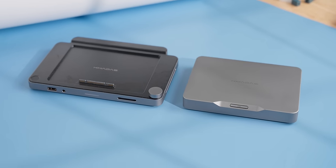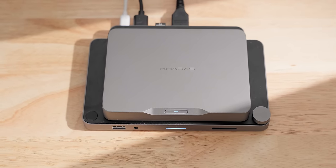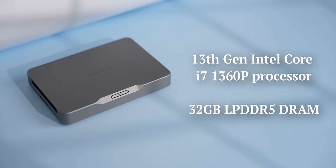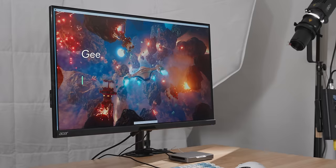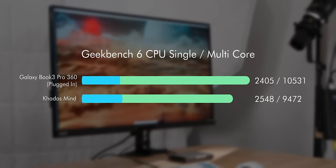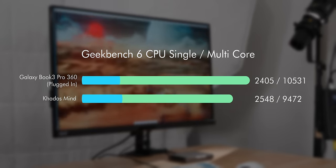The configuration I have uses an i7-1360p processor with 32 gigs of LPDDR5 RAM and one terabyte of storage — it's pretty fast for such a tiny package. The 1360p has 12 cores and 16 threads and performs comparably to laptops with the same CPU that I've tested in the past.